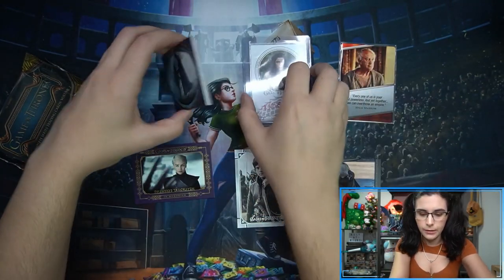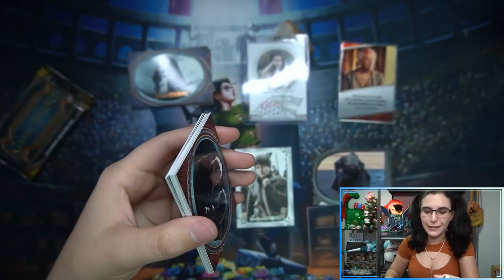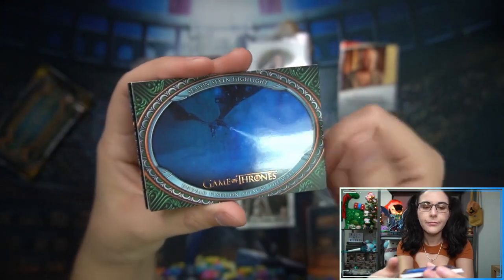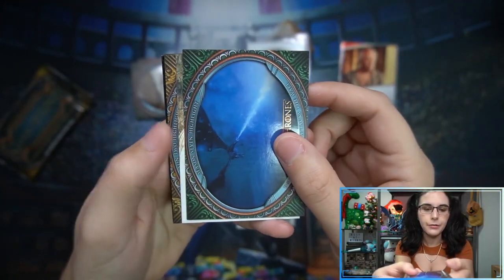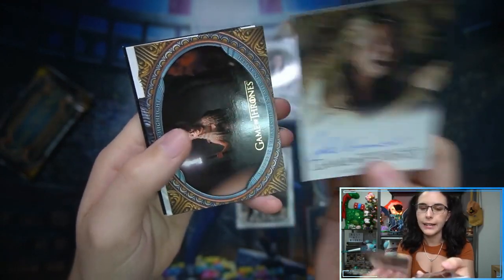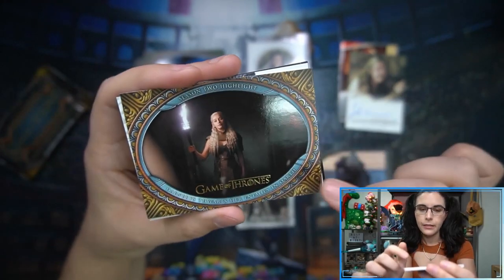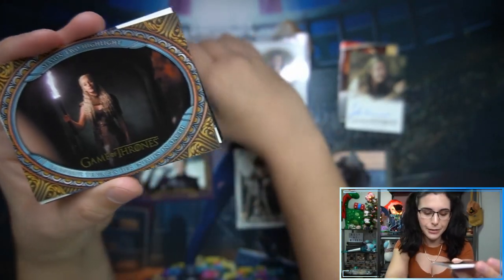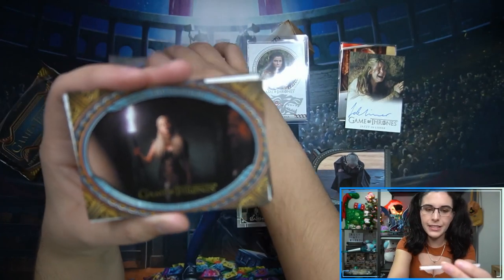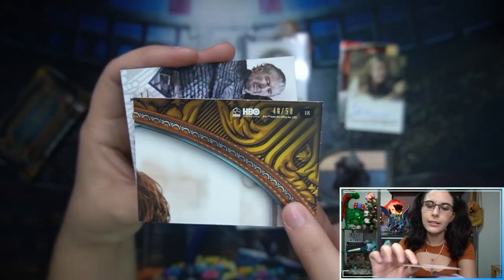Two more packs to go — I still can't get over how big the boxes are for how few packs there are. It definitely follows that Iron Anniversary series pattern. Our next auto looks like a full bleed style with white borders — we have Jazzy Delisser as Tansy, who looks quite upset in this image. Then this card, which I learned going through the base — although they look very similar, the red ones were numbered to 25. This one is actually gold numbered to 50: Daenerys Thwarts Her Enemies in Qarth, number 48 of 50.